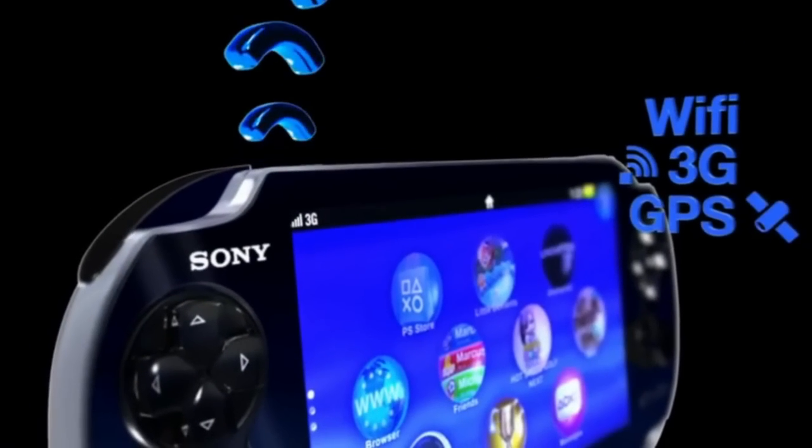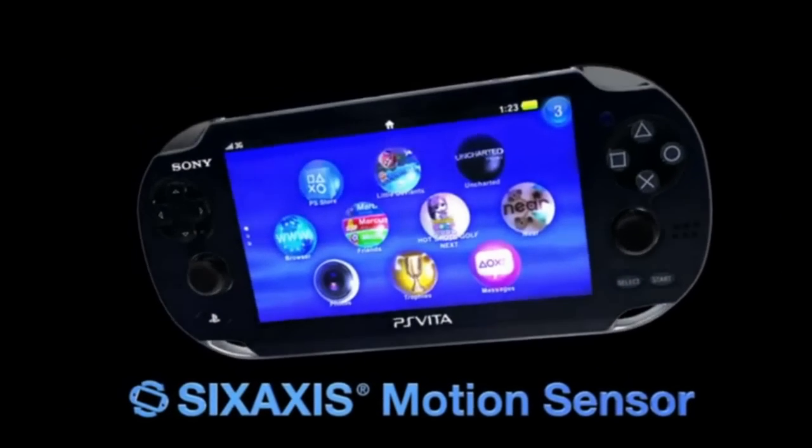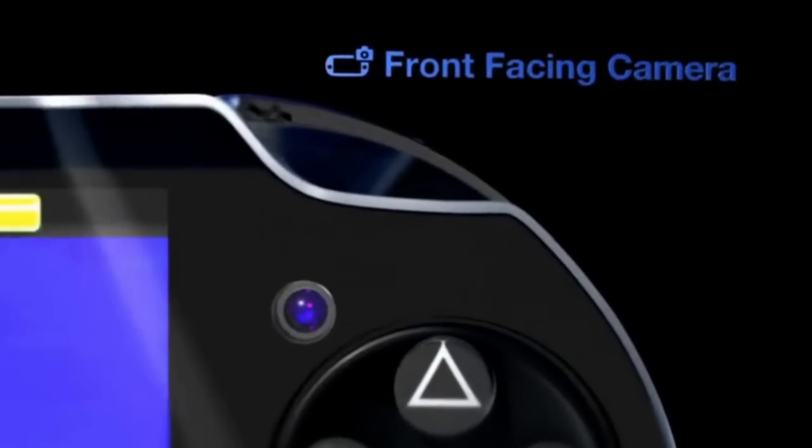It has Wi-Fi, 3G, and GPS, but the 3G is only with AT&T. It also has a 6-axis motion sensor and a 3-axis electronic compass.